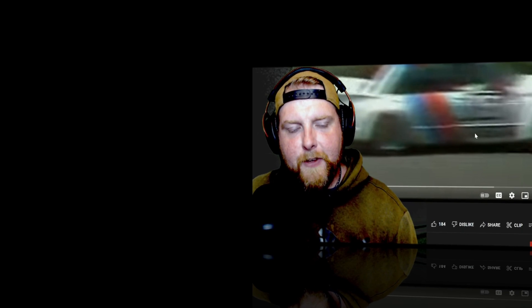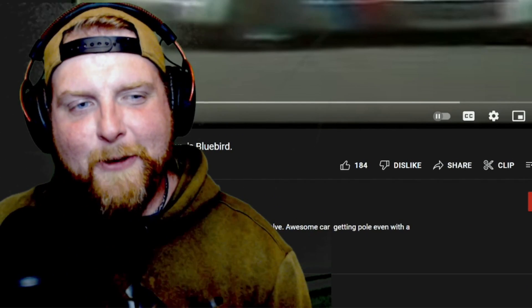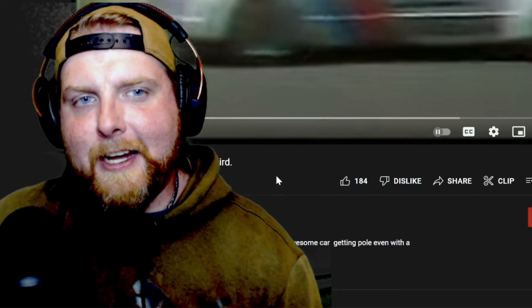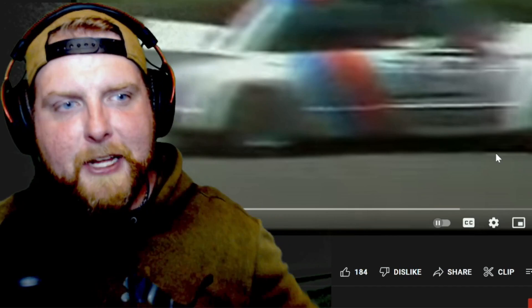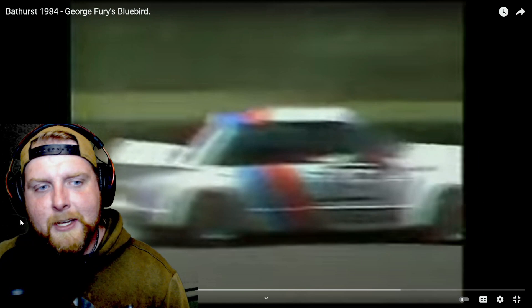Welcome back to the video. We are looking at Bathurst 1984, something I have not gotten to see — I'm very excited. We're talking about George Fury's Nissan Bluebird. This was recommended to me a lot over the last six months on different Bathurst videos, but one comment I have saved in particular was from Will Rogers about a month ago, so thank you Will for this comment.